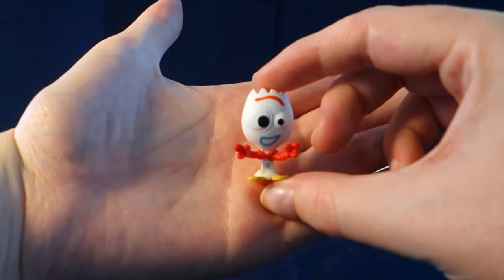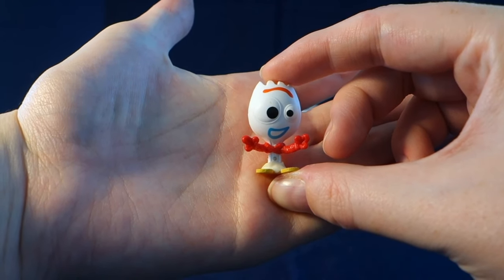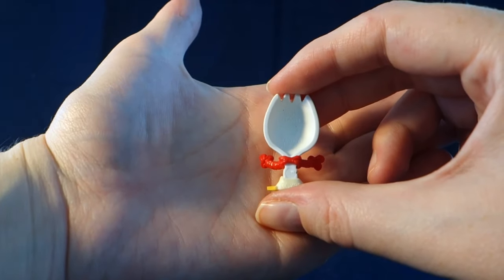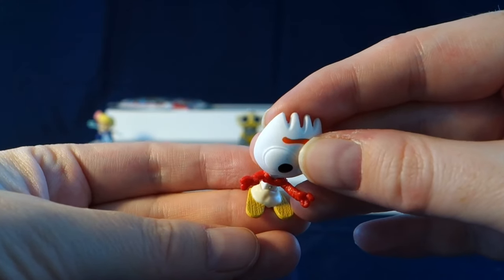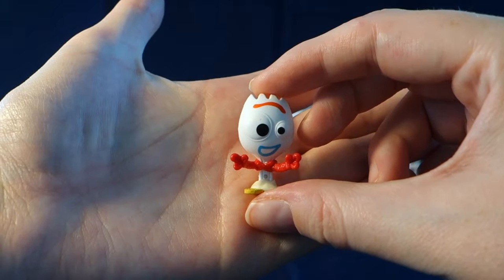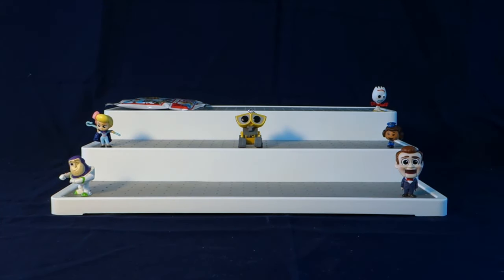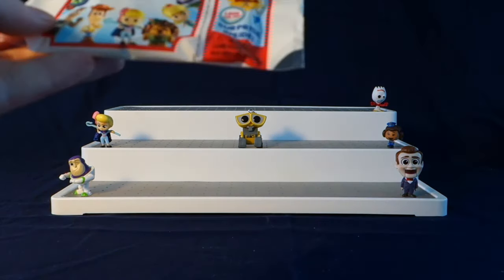We got Forky! This is awesome — Forky is just too cute. I actually don't have Forky yet from the first series, so this is great. I love the detail they have on these; even the little sticks have the texture on them. They did forget the rainbow on there, but that's okay. So we did find the ultra rare one!